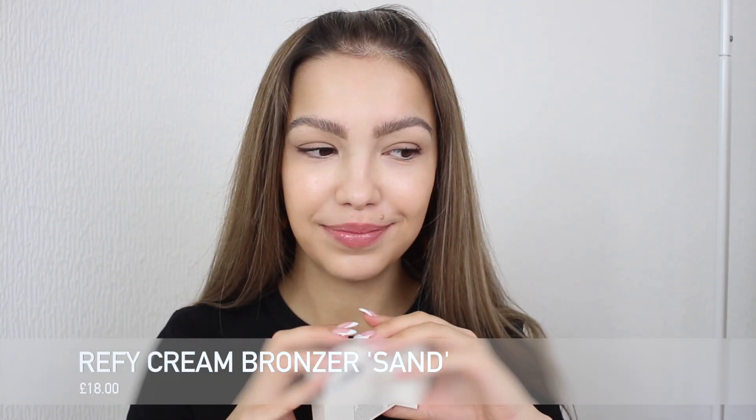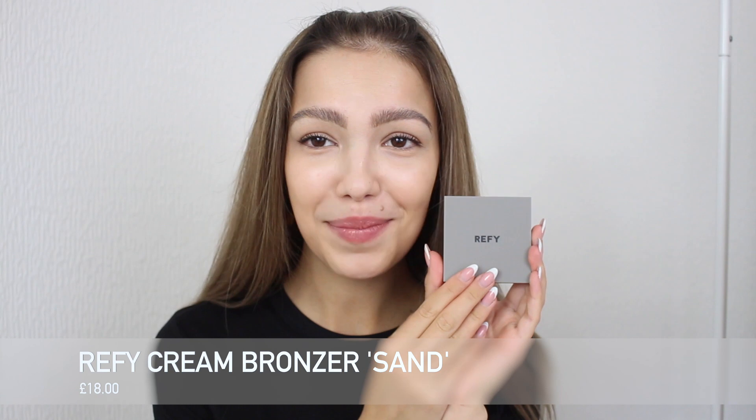So first we've got the cream bronzer, which I got in the shade sand. I saw quite a few people using the shade who were either my skin tone or a little bit lighter. I don't go to town with bronzer — I like it to look quite natural — so I thought I'd go with the lighter shade. Look at the packaging! I mentioned this in my brow pencil and gel video — I'll link it down below — it's just that smooth matte feel and I love how simple it is. So cute, I love the colours.